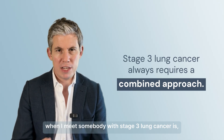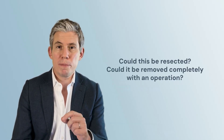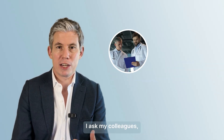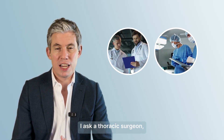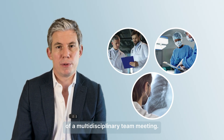The first thing I ask when I meet someone with stage 3 lung cancer is: could this be resected? Could it be removed completely with an operation? I don't make that decision by myself — I ask my colleagues. I ask a thoracic surgeon, I ask the radiologist, and I usually do that in the context of a multi-disciplinary team meeting.